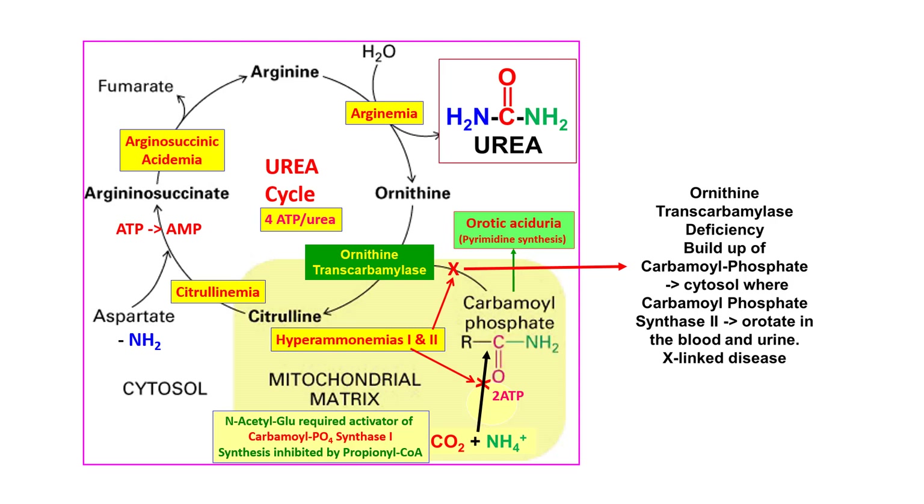Citrulline combines with aspartate to make arginosuccinate, requiring additional ATP. Arginosuccinate is then cleaved into fumarate and arginine, and arginase acts on arginine to make ornithine and urea, completing the cycle. OTC deficiency is the major urea cycle enzyme deficiency seen clinically. A key exam tip: when you see orotate in a question stem, you know the problem is carbamoyl phosphate or OTC, with carbamoyl phosphate spilling out of the mitochondria.